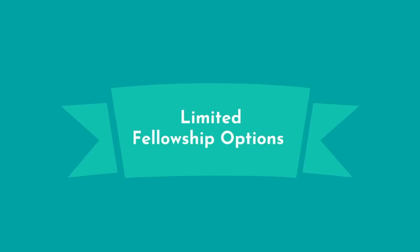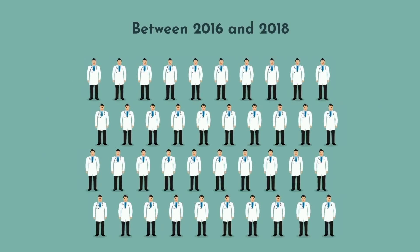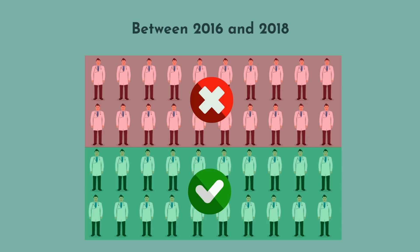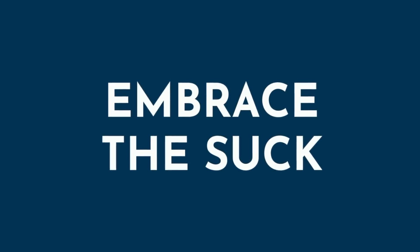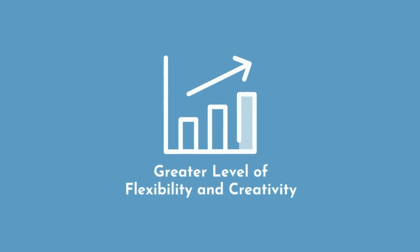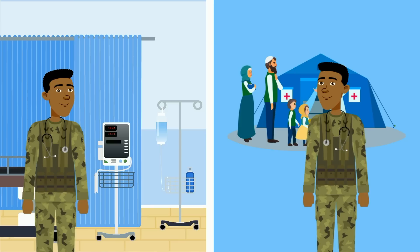If you'd like to subspecialize with fellowship training, understand that while it is certainly possible, the military limits the number of fellowship trainees every year. Between 2016 and 2018, only about 50% of army doctors who wanted to do a fellowship were allowed to do so. That said, if permitted, military physicians typically go to top-flight fellowship programs. Military medicine requires a greater level of flexibility and creativity than civilian medicine — think of the generalist having to perform specialist surgeries while deployed, working in austere, unique, and changing environments.